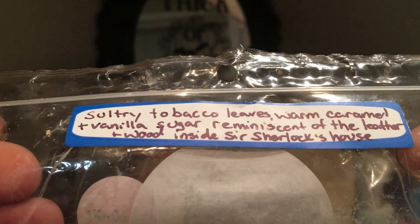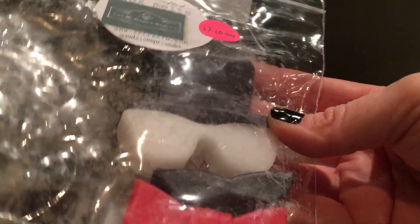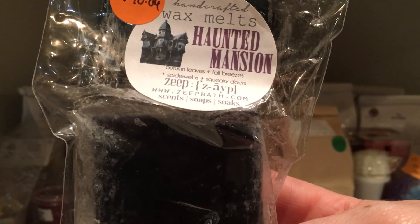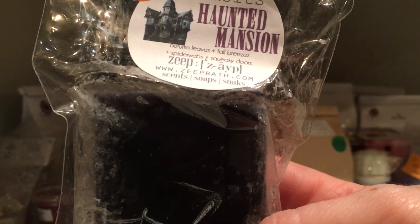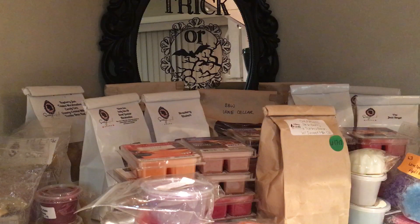I've already melted one of the full set and it didn't throw very well, but it was fairly new, so I'm going to melt this towards the end of November to give it a full month of cure time. The next item is Haunted Mansion — autumn leaves, fall breezes, spiderwebs, and squeaky doors. That melt looks really cool — I'm doing that! All right, let's do the Bathing Garden.